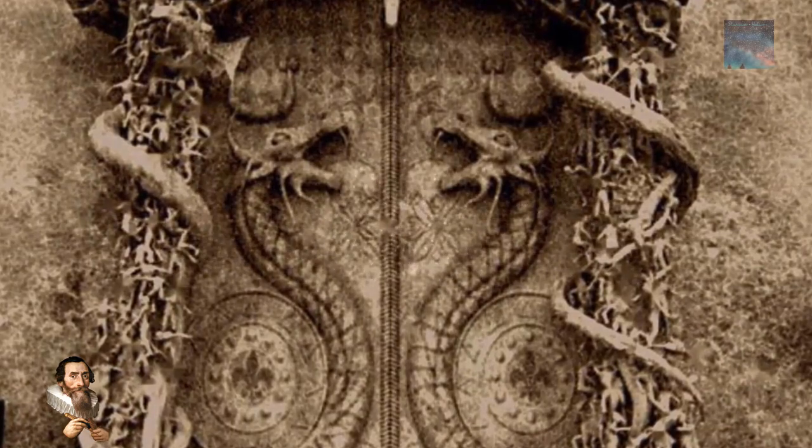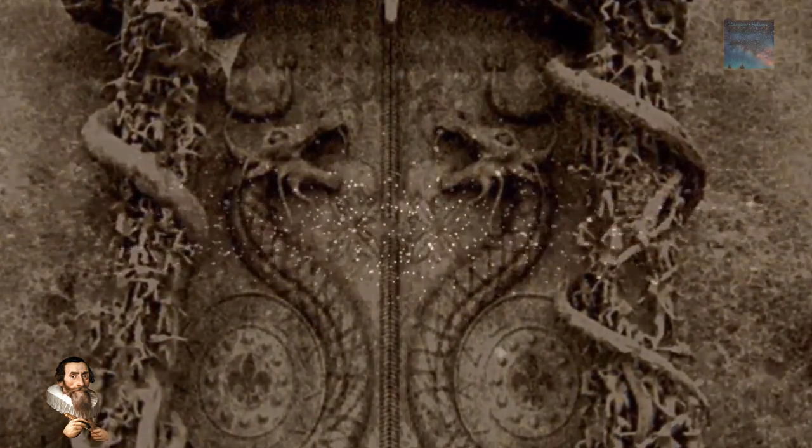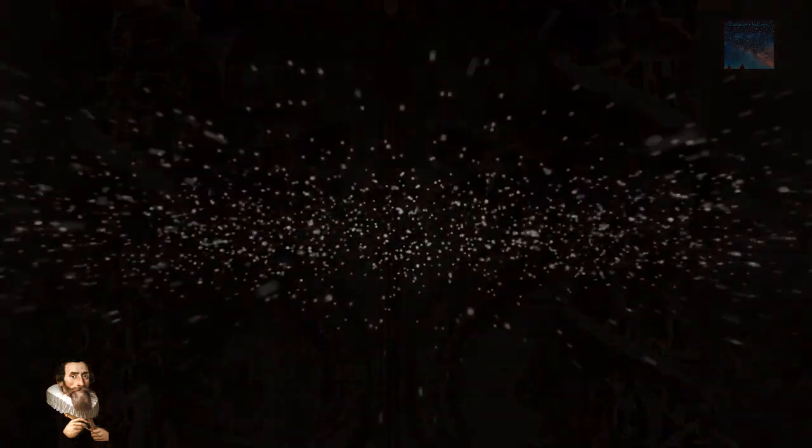According to legend, this portal unlocks by itself when a sacred chant is spoken. Could this in fact be a stargate to another realm? Would force entry unleash mayhem?